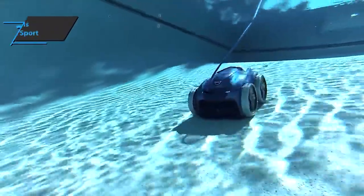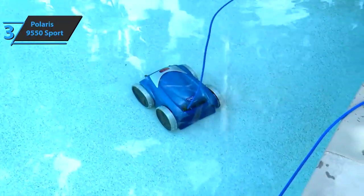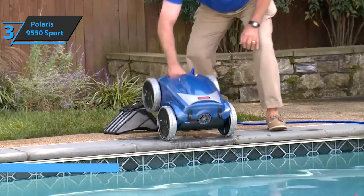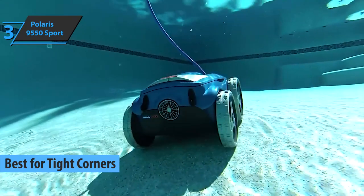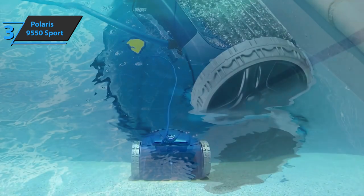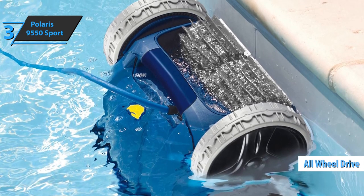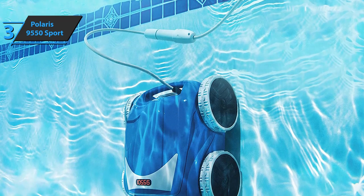If you're looking for a robot pool cleaner that'll be able to clean even the most inaccessible parts of the pool, the following product is the perfect choice for you. We present to you the Polaris 9550 Sport, which deservedly took the title of the best for tight corners robot pool vacuum in 2021. When users first see the Polaris 9550 Sport, many believe they are buying a small off-road car. Not only is it aesthetically pleasing, but the dynamics and all-wheel drive allow it to overcome any obstacle. It is specially designed for underground pools, making sure not to get stuck anywhere while cleaning.